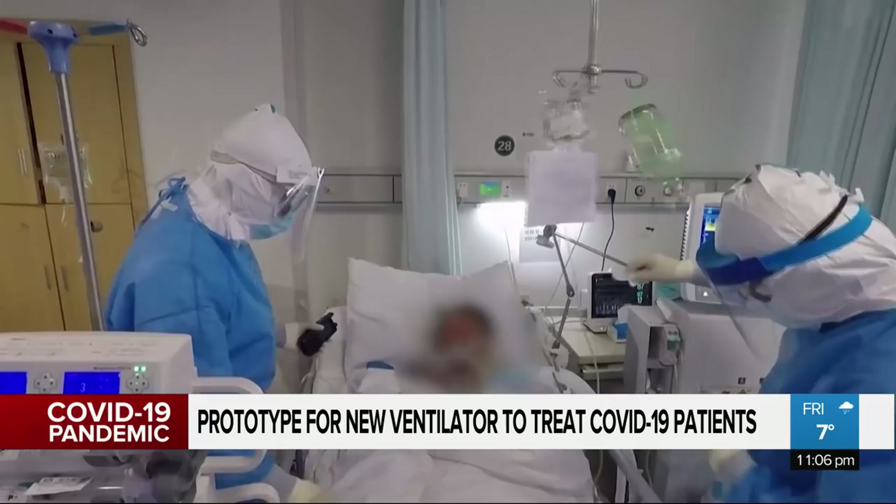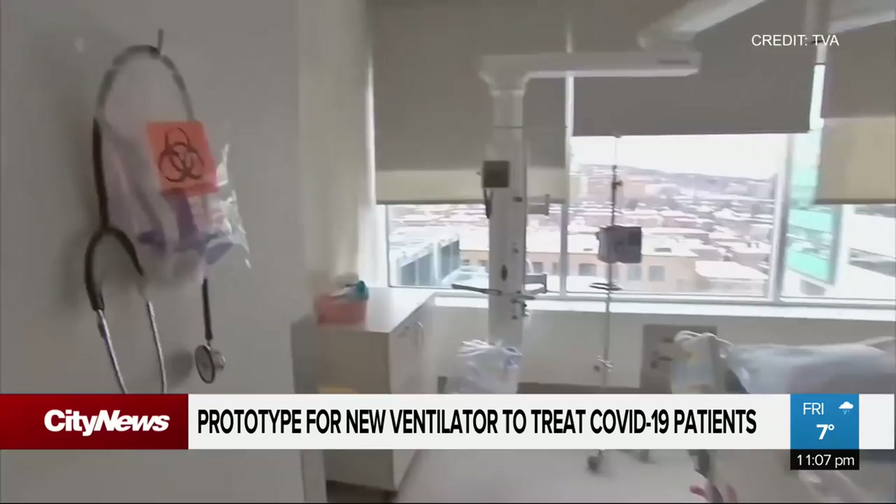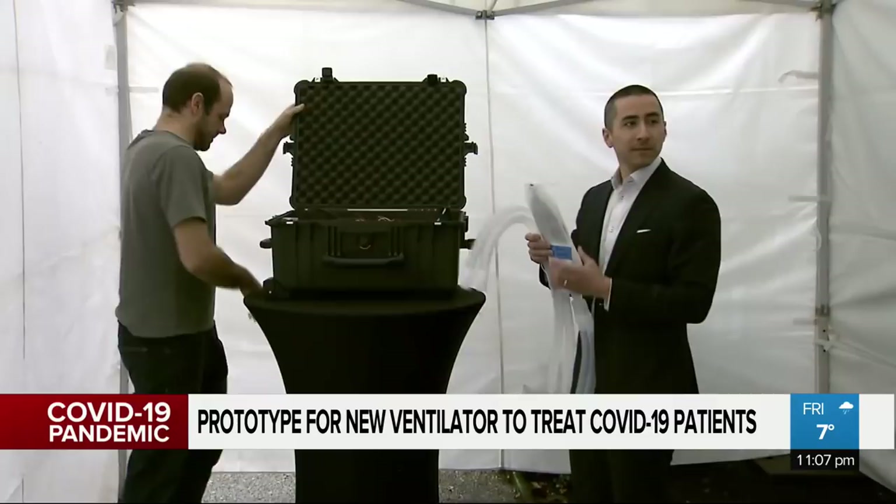Canada has around 5,000 ventilators — approximately the same number as confirmed cases in the country — but there are concerns supplies will soon run out. Oak Link say they have 150 people in Calgary ready to start production.